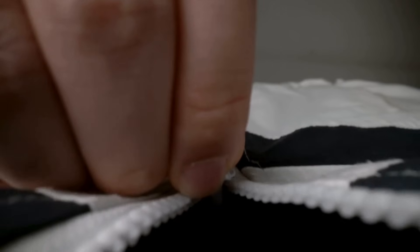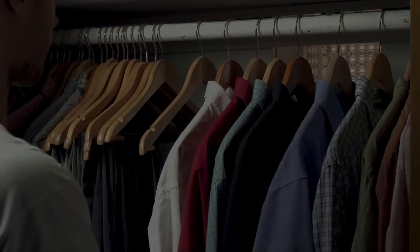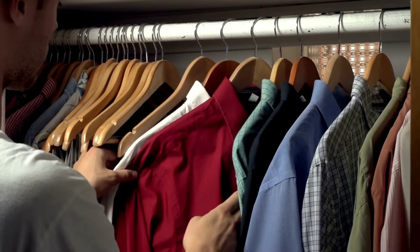So the next time you put on your favorite jacket or cozy up in your bed sheets, you'll know the incredible journey that piece of polyester took — from crude oil to lab chemicals to spinning machines, and finally to your closet.